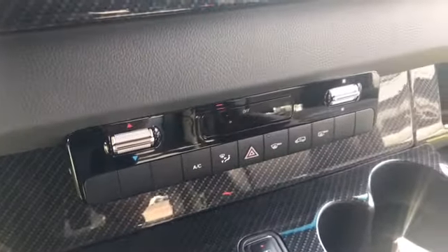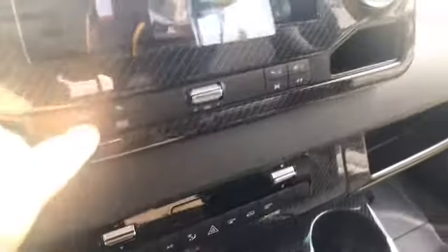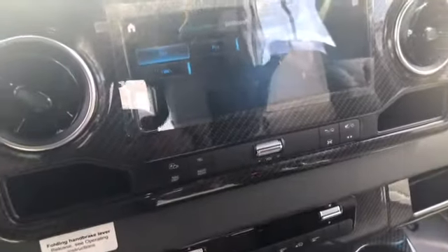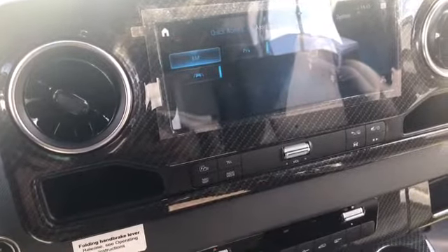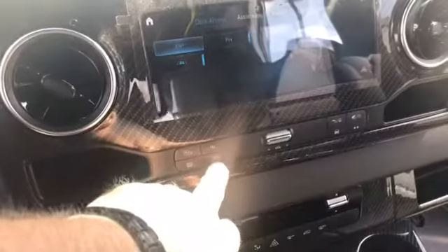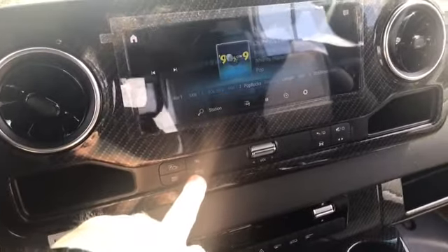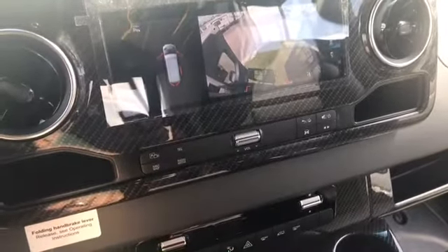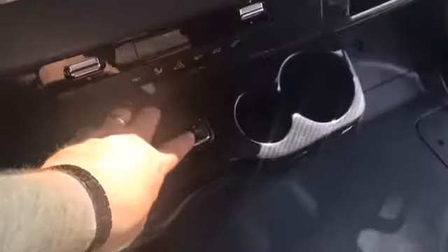Temperature controls, the navigation system, and some of the vehicle settings and controls are all accessible. Mercedes has very detailed operating instructions. Satellite radio is also included in this package. New for 2020 is also the power sliding door.